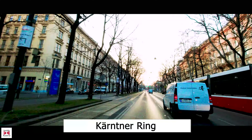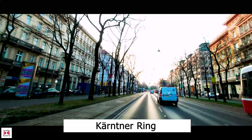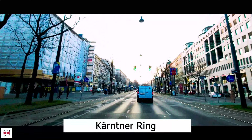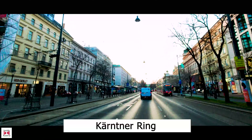After passing the Café Schwarzenberg on the right and the Hotel Imperial on the left, we are entering the Kärtner Ring. Here we find some of the most prestigious hotels in Vienna — on the right the Grand and the Bristol, and on the left the Hotel the Ring.